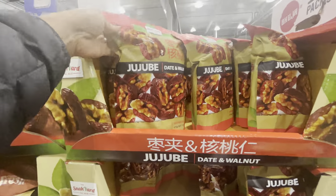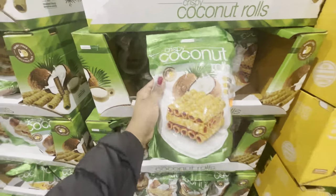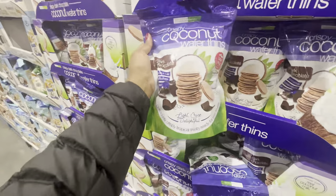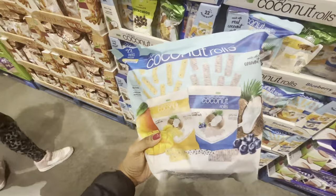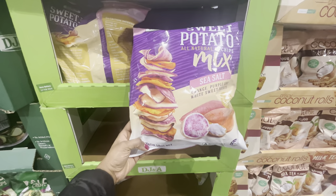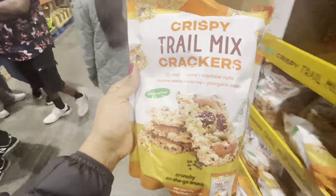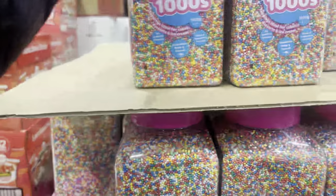Besides American products, Costco had a lot of Asian-type products and we picked up a few things. I checked out these coconut flavour snacks — really cute, another great lunch box idea. I ended up grabbing coconut rolls in two different flavours; the kids have tried them and they recommend them. I also grabbed this trail mix crackers and it is absolutely delicious and yummy.